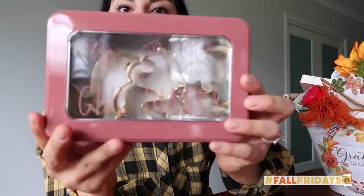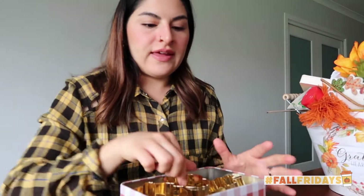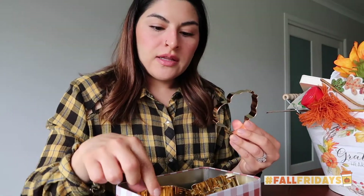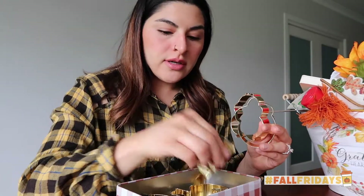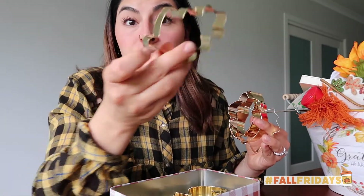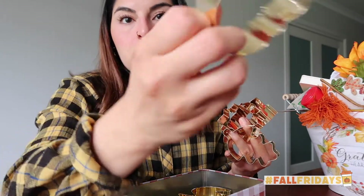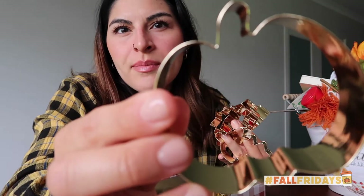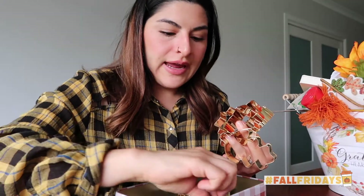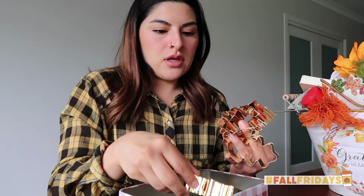There's a Rae Dunn tin full of fall Thanksgiving cookie cutters. I think this is like a turkey, then we have an acorn, a leaf, another leaf which is really cute, a pumpkin — I actually don't have a pumpkin cookie cutter, which is very bizarre — and a squirrel. Very cute.